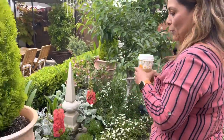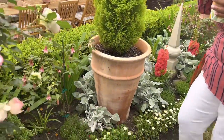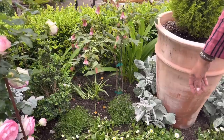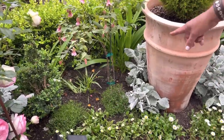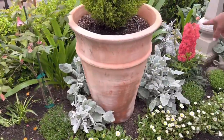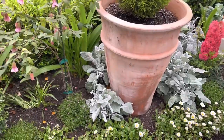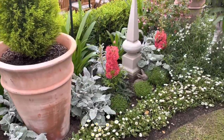I moved a couple of these dusty millers to the front because they were in the back. I added this fern-like plant — I think it's called gypsophilia — and this is a deep rose. I put those in the front to just kind of soften the area.